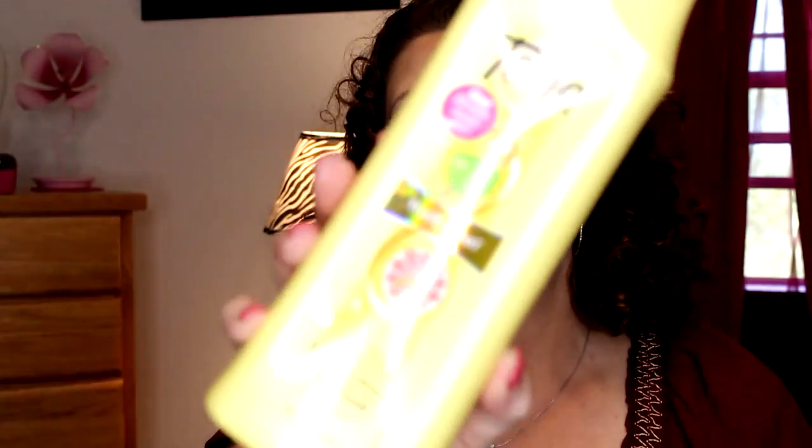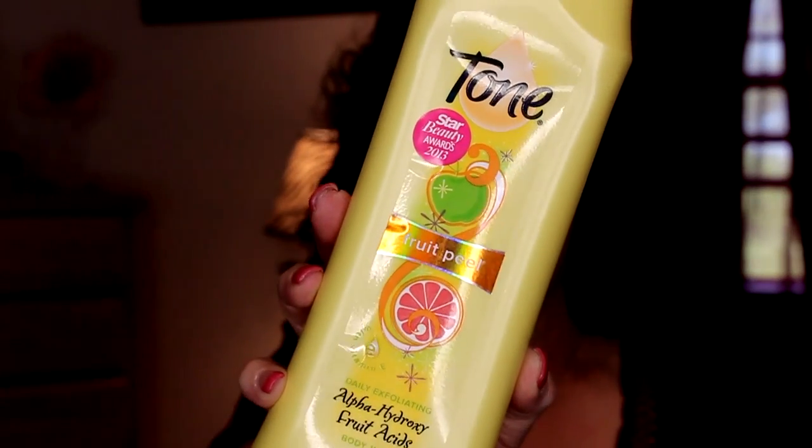Another shower gel I finished was from Tone — this was the Star Beauty Awards from 2013, the Fruit Peel Alpha Hydroxy Fruit Acids Body Wash Daily Exfoliating. I didn't really feel like it was exfoliating; it didn't have any scrubbing beads, it was just a creamy shower gel. I would think about repurchasing this. It smelled good, it didn't irritate, and I did see this at Big Lots when I picked up my facial wipes, so it's still available — you may have to look at Big Lots rather than local drug stores or Walmart.